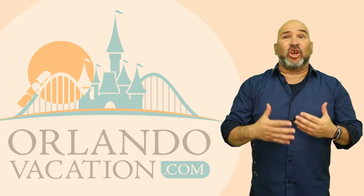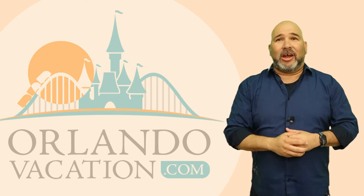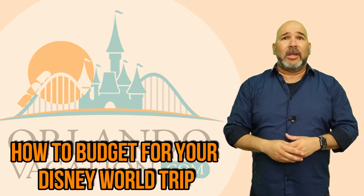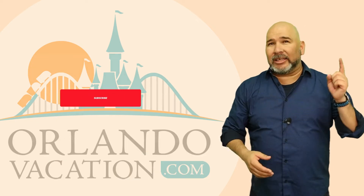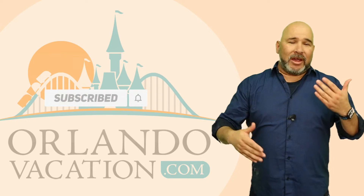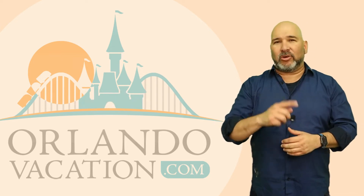Planning a trip to Disney World on a budget and don't know where to start? We've got you covered. Join us and learn how to save money at Disney World. But first, if you haven't done this yet, go ahead and click that subscribe button and the bell icon so you can get notified every time we have some new and helpful videos for planning your next Orlando vacation.